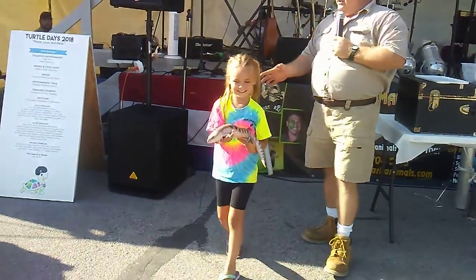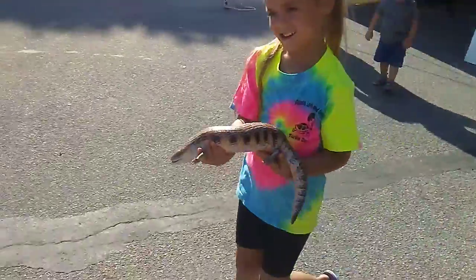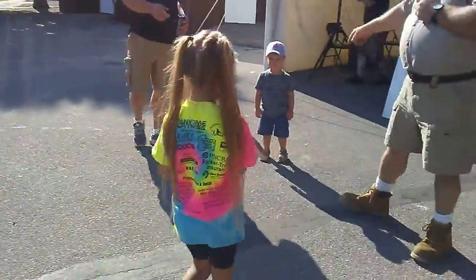Okay, so guys, McKinley's doing great, so I want you guys to come up so she can let you guys pet. Young man, would you like to pet McKinley? Come on over here. You want to give it a try?